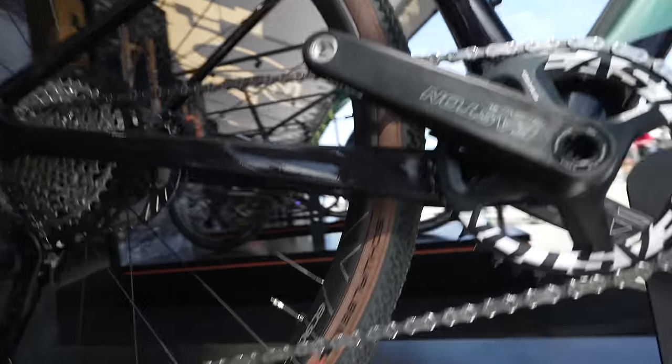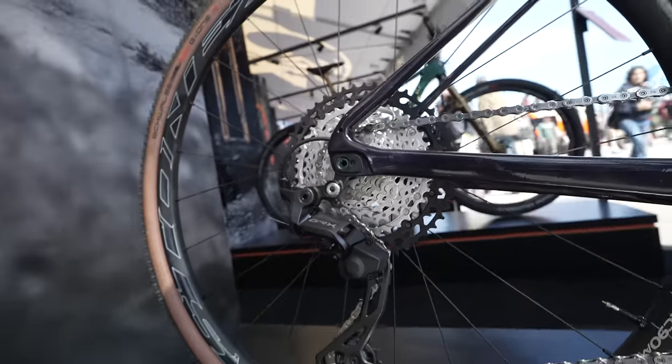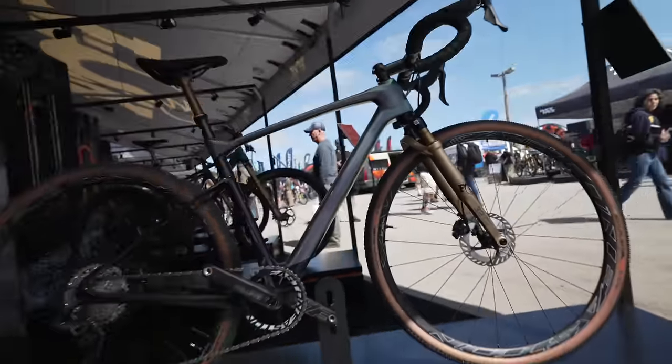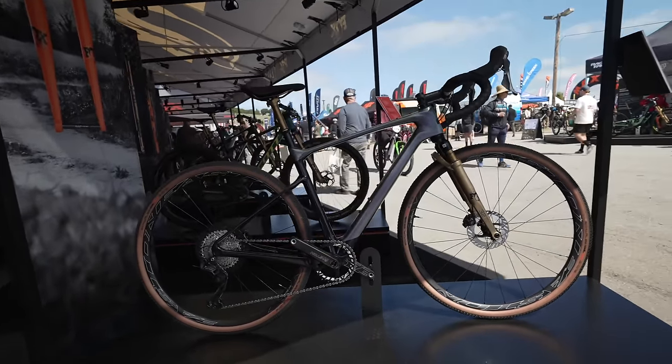Carbon fibre cranks, carbon fibre wheels, Shimano GRX 12-speed groupset. A very cool looking bike that I like a lot. Hit or miss? Let me know by leaving a comment down below.